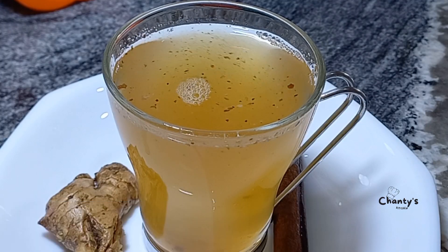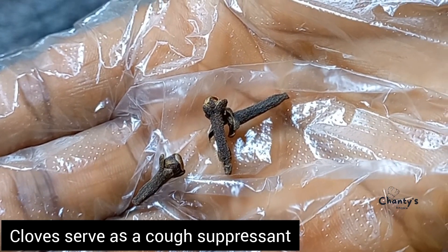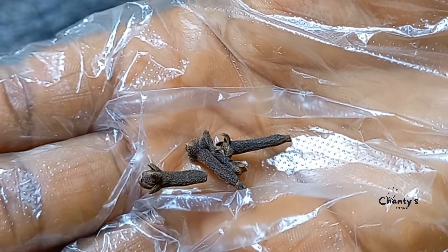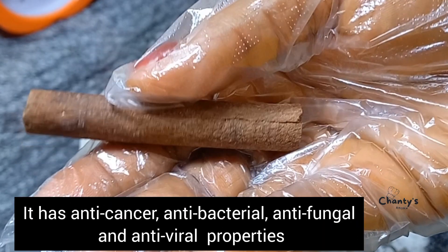If you are yet to subscribe, please tap on the subscription button and subscribe. Let's begin right away. First, the cloves. Cloves serve as a cough suppressant, have anti-aging properties, help with toothache, and help to regulate blood sugar. Next, cinnamon — cinnamon helps in managing type 2 diabetes and has anti-cancer, antibacterial, antifungal, and antiviral properties.